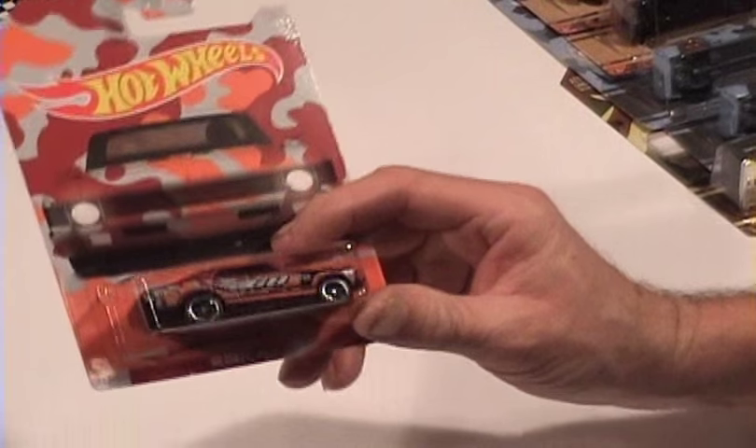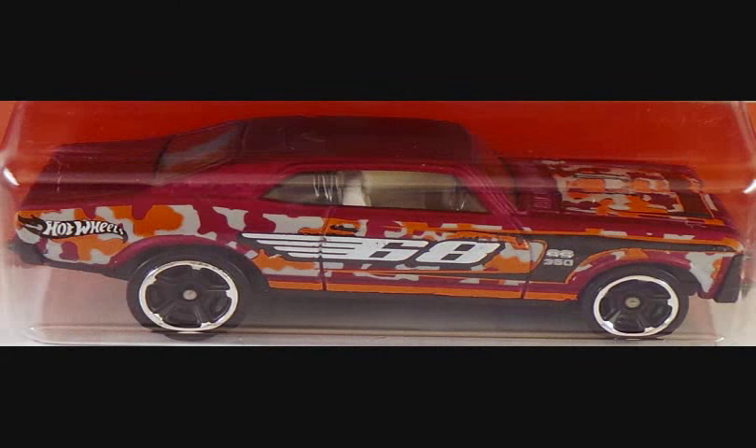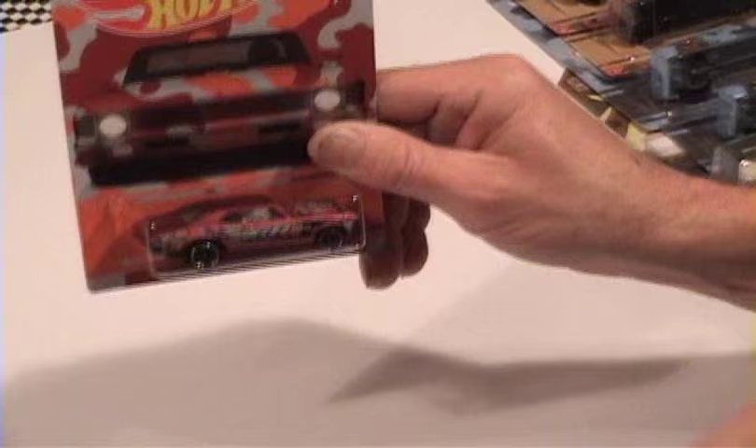Number four in the series is the 68 Chevy Nova and I really haven't seen any differences in these out there. There might be a little bit of shade difference in the side tampo, either white or gray, so keep an eye out for those — that might change eventually.